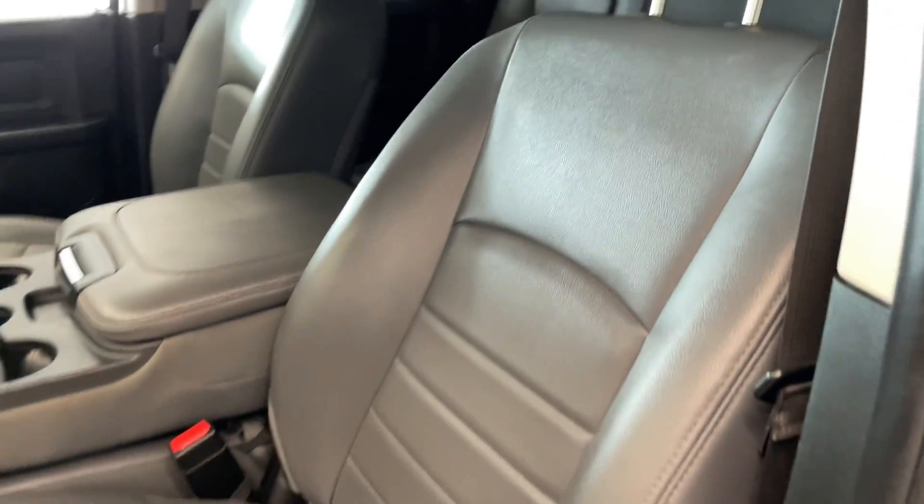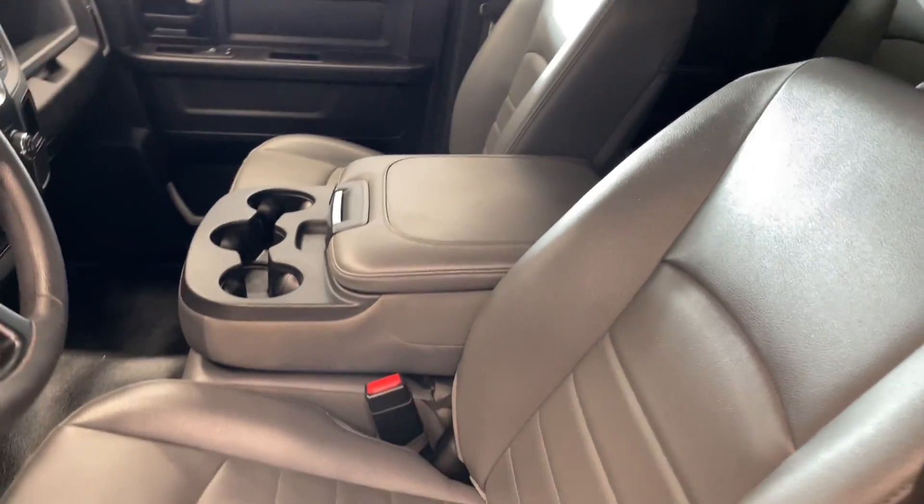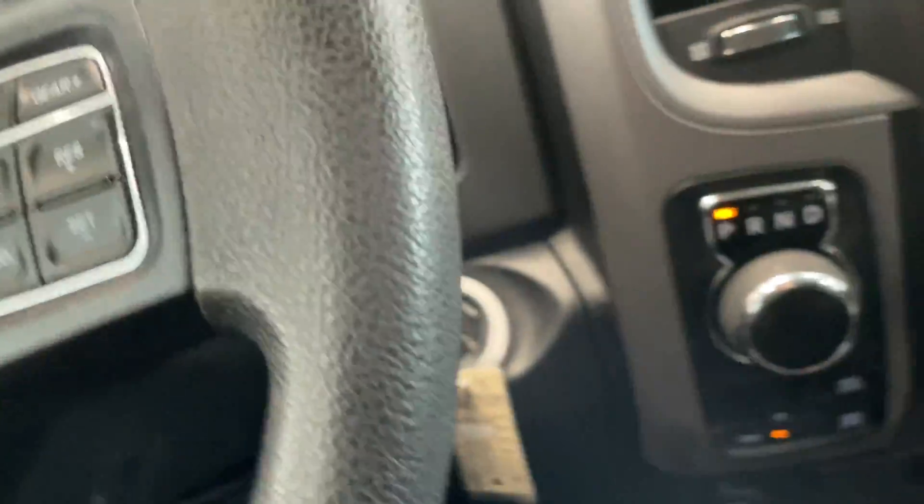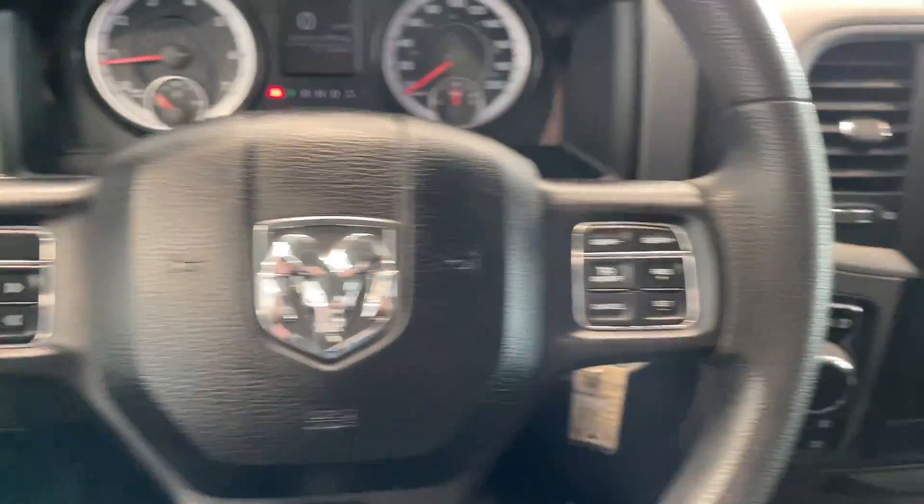Moving into the inside, it's full of gray leather seats. That'll actually pop up to provide another seat or you can use it for the cup holders. There are steering wheel controls as well.